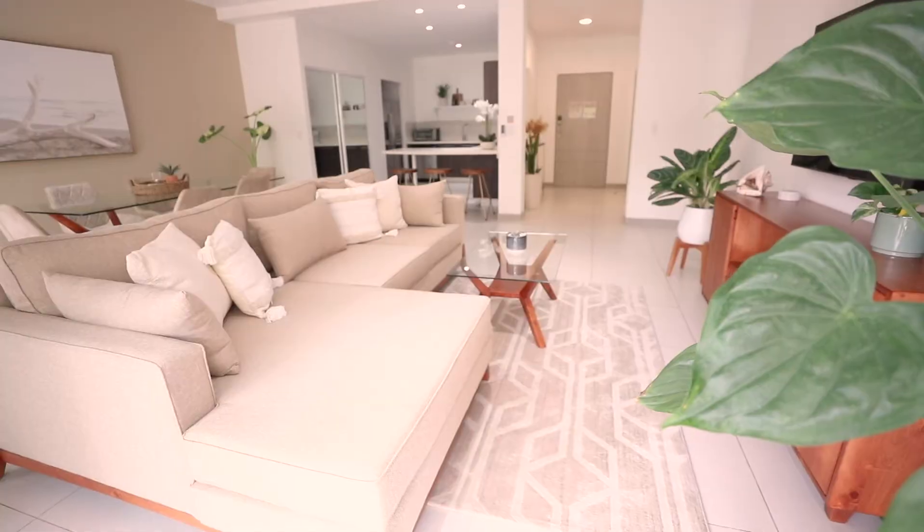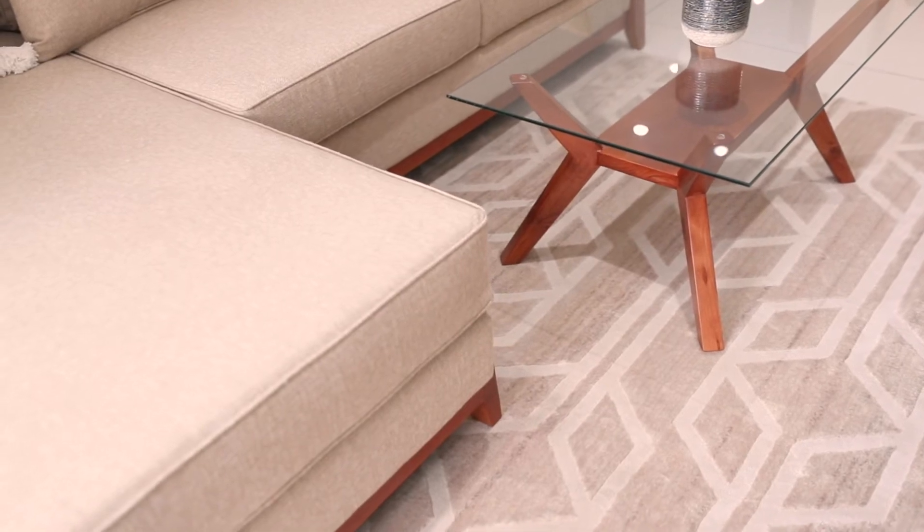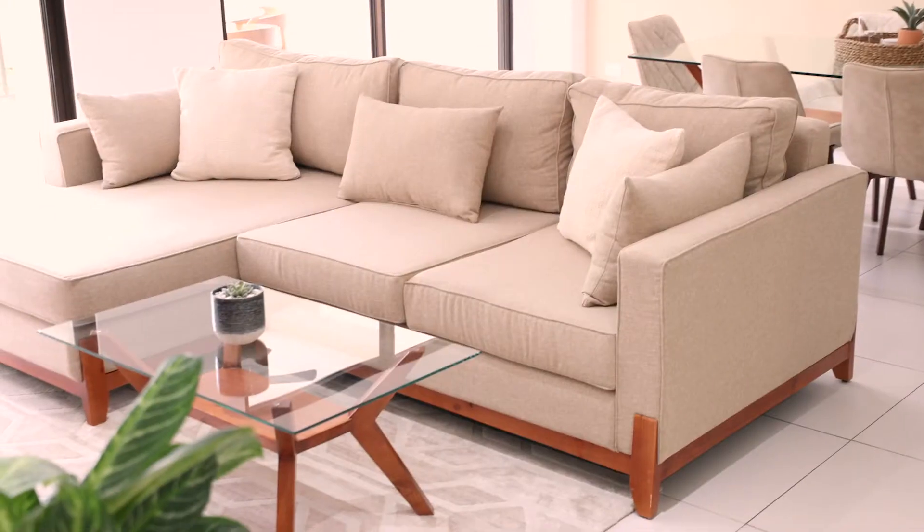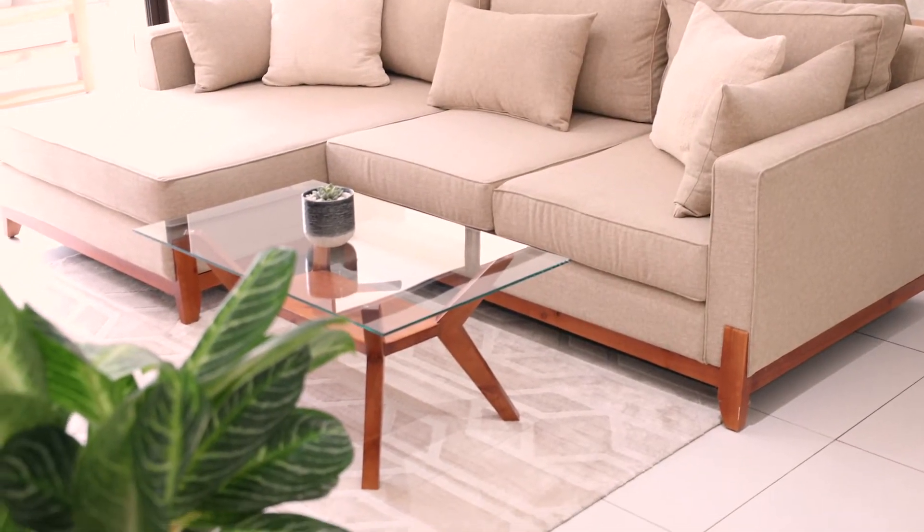We've gone with a very coastal bohemian aesthetic. There's a beautiful fabric on this custom couch. I also love how this carpet turned out — it's quite art deco geometric, but I do love how it's brought some pattern to the space.